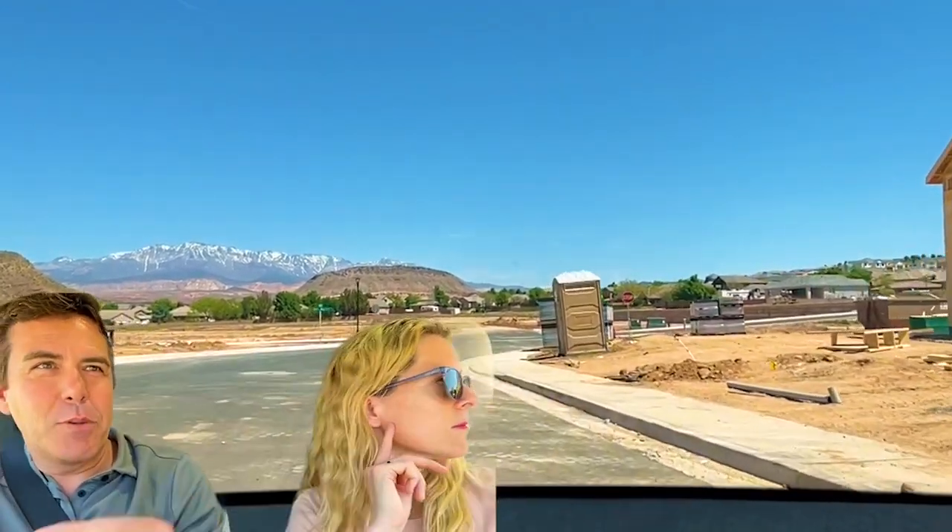Three-car garages are pretty much the standard here — a lot of people that reach out request a three-car garage because they have their toys. But on top of that, you supercharge that with the third car garage being an RV garage, which is a supercharged, taller, wider, longer garage — just massive. And you can already see a lot of development happening as we speak — they've already leveled it.